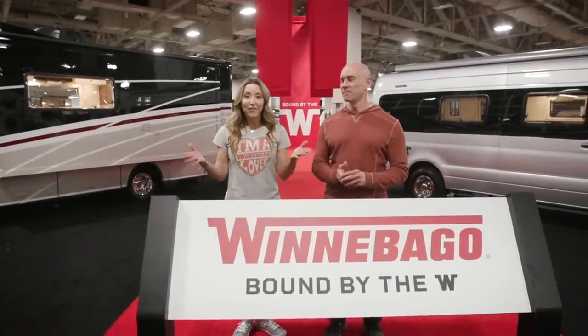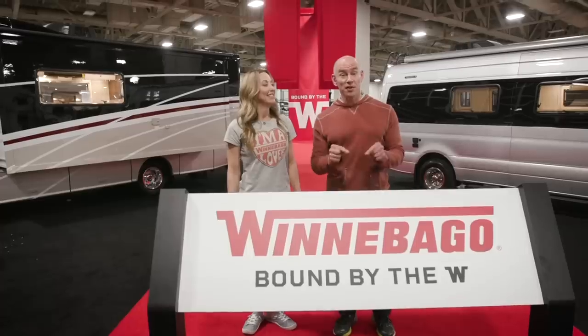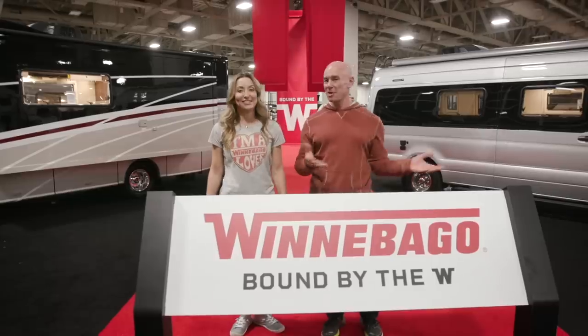Hey everyone, it's James and Stephanie from TheFitRV.com. We are here at the very first RVX show — the coolest, biggest show in the RV industry — to highlight exciting new products throughout the RV industry.